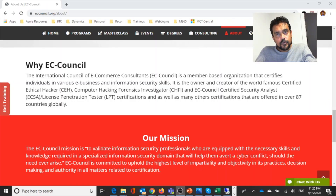EC-Council is also known as the International Council of E-Commerce Consultants, a member-based organization that certifies individuals in various e-business and information security skills. They are the owner and creator of a world-famous series of cybersecurity certifications, including Certified Ethical Hacker, Computer Hacking Forensic Investigator, EC-Council Certified Security Analyst, and License Penetration Tester.